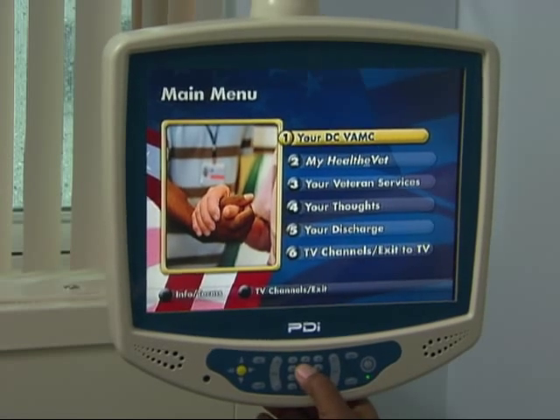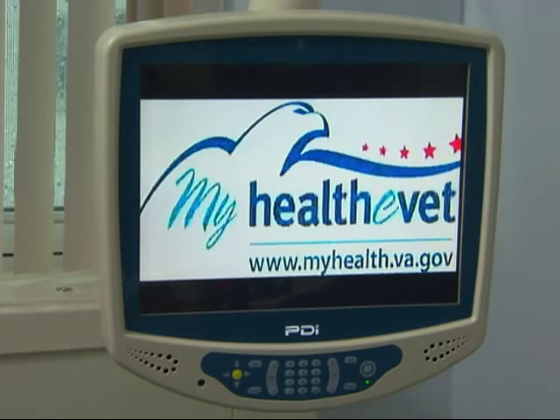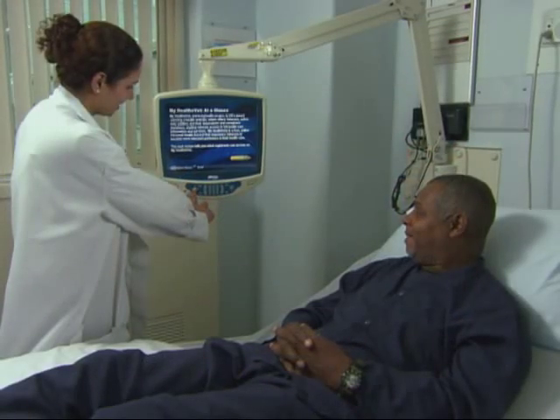So what does it do? Well, patients can use LodgeNet to request more blankets, find out what's for dinner, access VA's web-based health management system MyHealthyVet, and lots more.